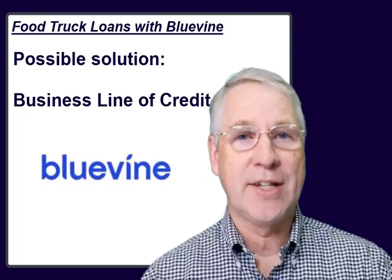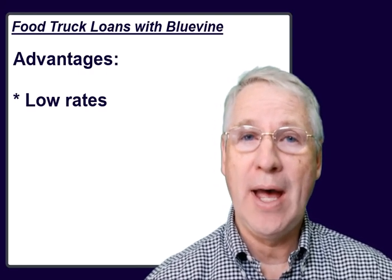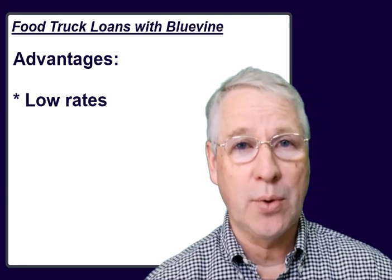In the alternative lender space, nobody does a line of credit better than BlueVine. BlueVine has three distinct advantages for customers who work with them. The first advantage is their comparatively low rates. A line of credit from BlueVine might have interest rates as low as 5% or 6%, but the interest rate could be higher depending on the circumstances of your food truck business.